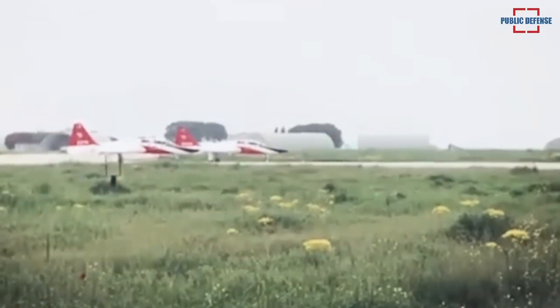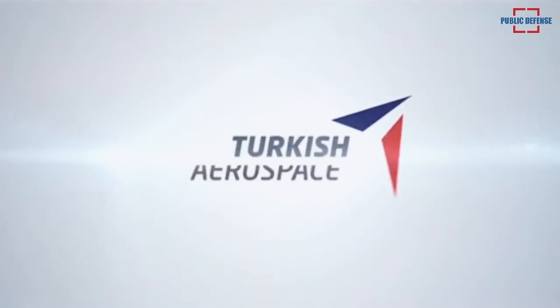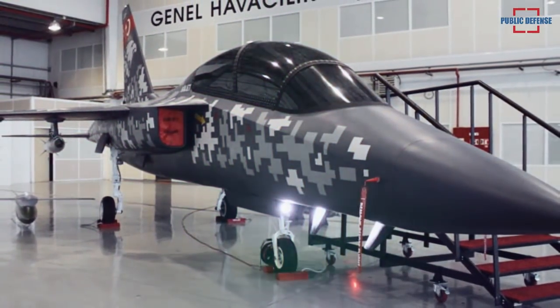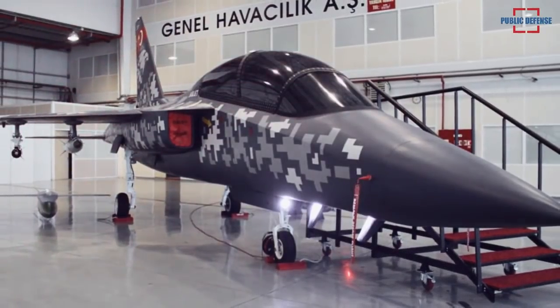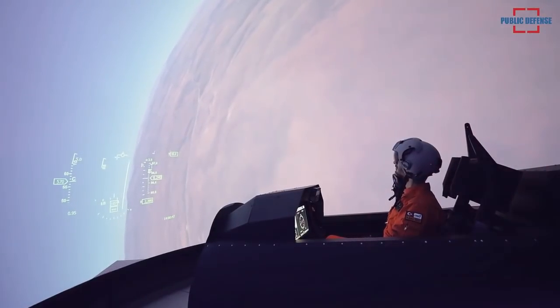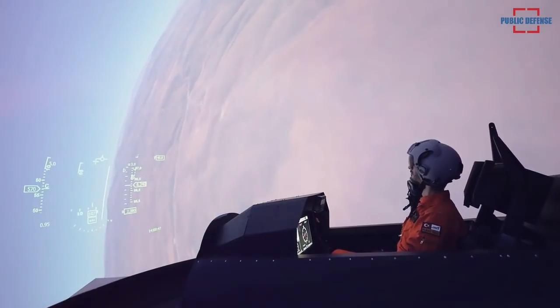Turkish Aerospace Industries has also developed a testing simulator for engineering the HÜRJET advanced jet trainer and light attack aircraft. The company is completing several projects using domestic sources from design to production. Within the scope of the program, a simulator called HÜRJET 270 was developed, equipped with artificial intelligence infrastructure.